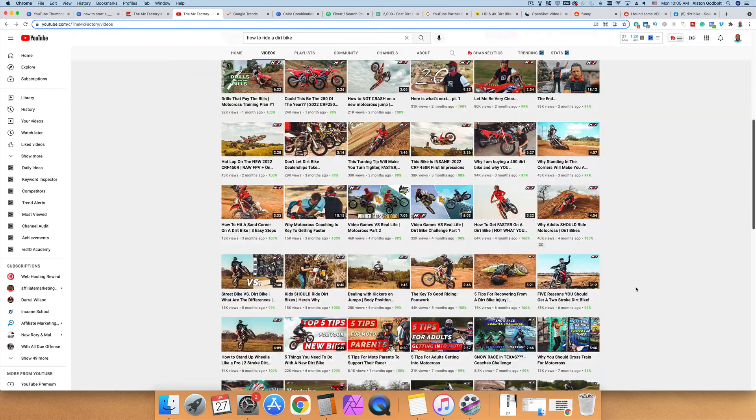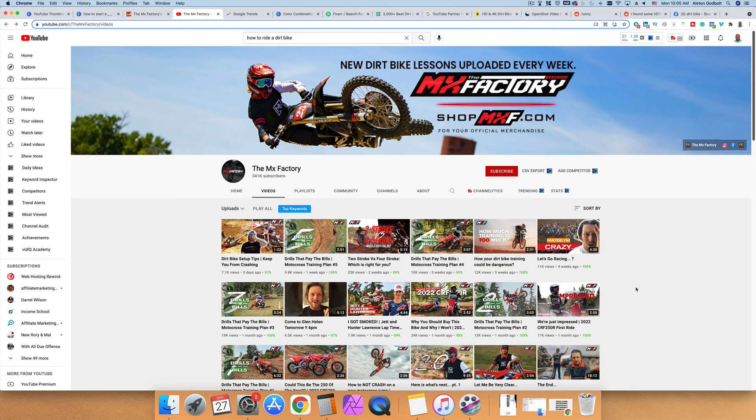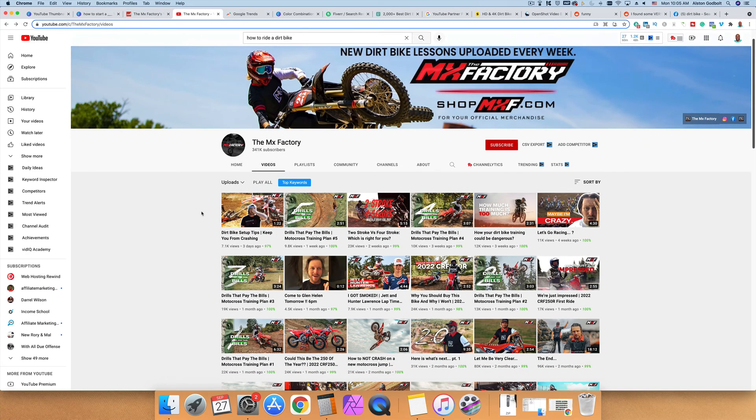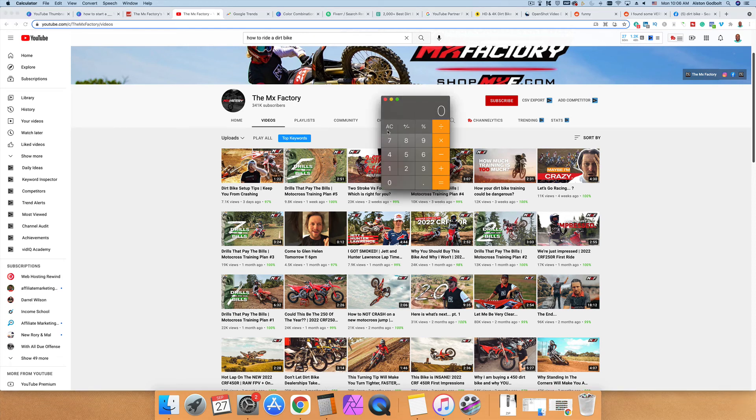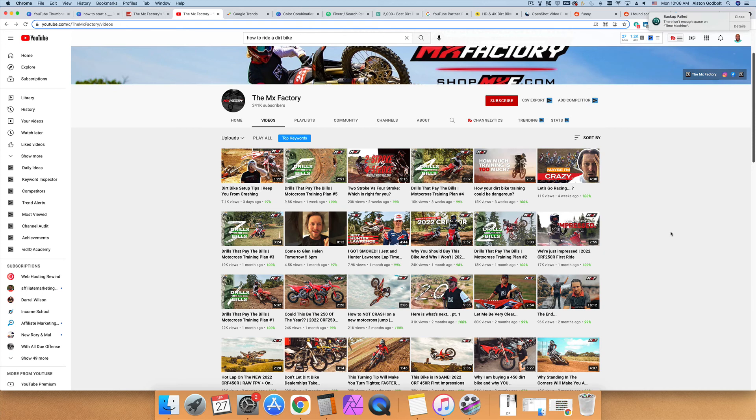Another way to make money is to sell your own digital or physical products, where you keep more of the money. You could sell a step-by-step course on competitive dirt bike riding, an ebook, or a guide. To illustrate: if a recent video has 7,000 views and only 1% of viewers — that's 71 people — purchase a $5 ebook, that's $355 from a single video. Put that link in all your videos and you can make even more money selling digital or physical products.